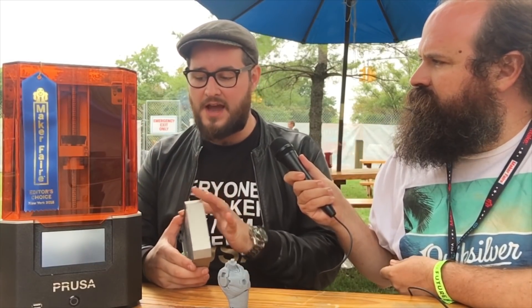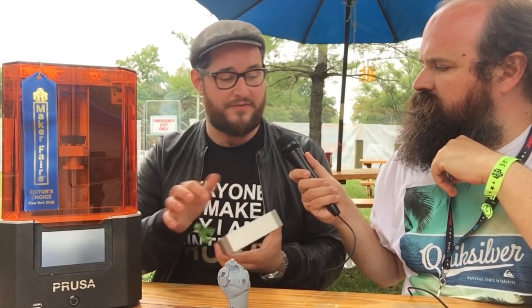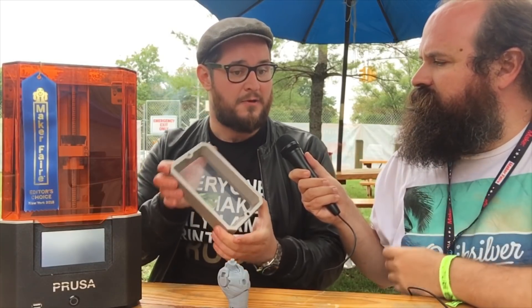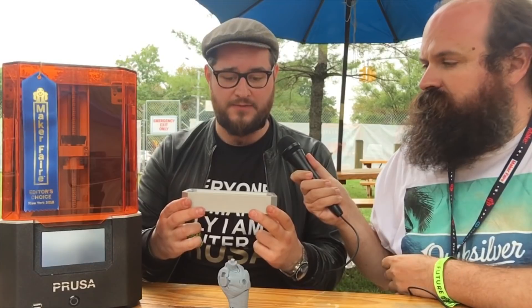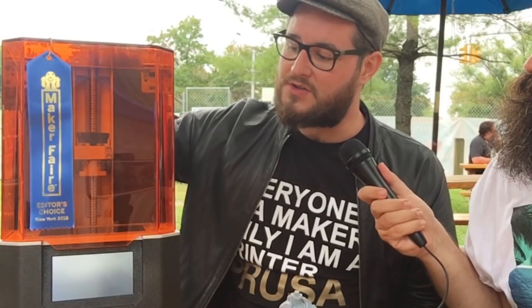One of the most important things: this is the resin tank. We are using FEP film which, if you are very nice to the printer, can last over a year. You can always replace the film pretty cheaply so you don't have to throw the resin tank away. With Formlabs you have to throw it away after two liters of resin — here, it can last a year, and if you break it you can replace it cheaply. The resin tank tilts when you finish each layer, which makes it very nice for peeling the cured layer from the FEP film and gives a very nice surface finish. We are also using a ball screw for the Z-axis.